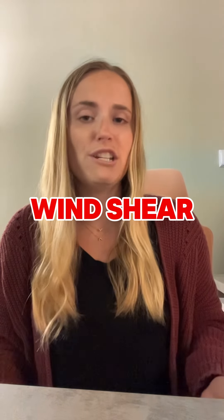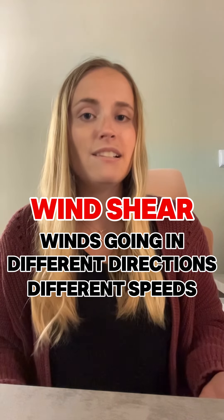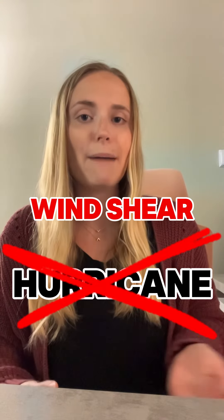With the swirling motion of that hurricane starting to develop, if you have any type of wind shear — which is winds going in opposite directions and at different speeds — that will start to break these thunderstorms apart. It breaks off the tops of those thunderstorms so they can no longer develop and intensify, preventing that hurricane from intensifying.